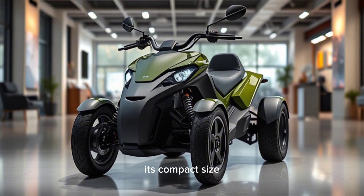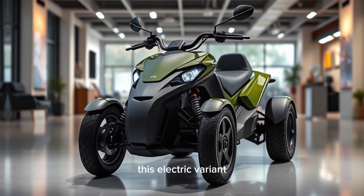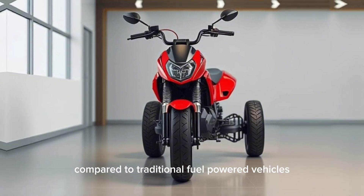Its compact size allows it to navigate through crowded streets and tight parking spaces effortlessly. This electric variant boasts a highly efficient electric motor, offering significant cost savings compared to traditional fuel-powered vehicles.